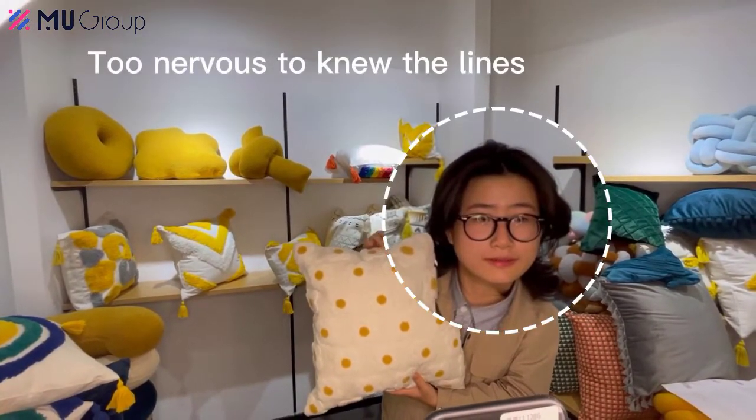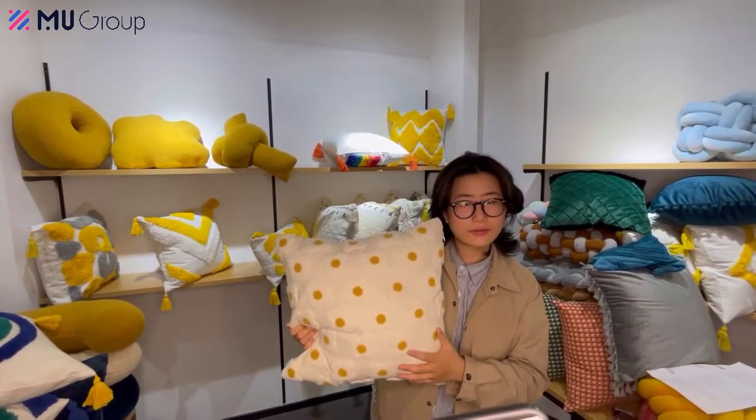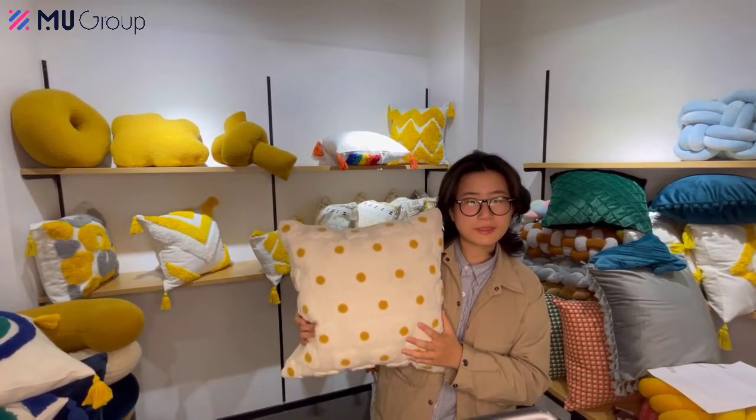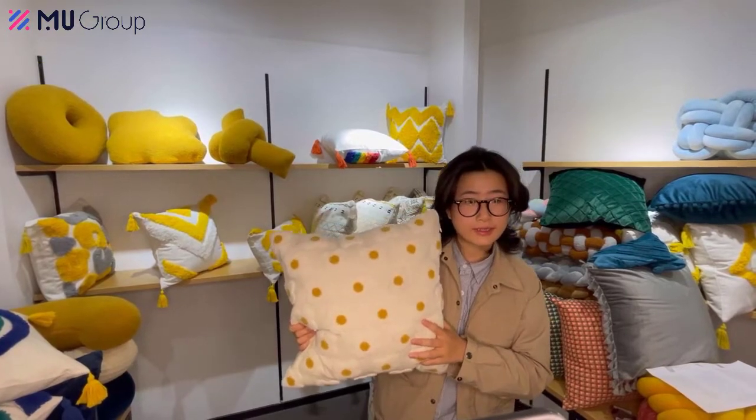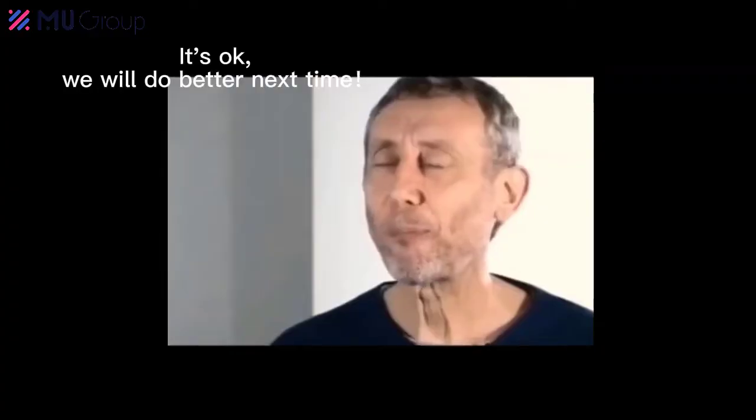Too nervous to know the lines. If you want a delightful addition to your home, that would be a nice choice. The rectangle one — oh, this is the square one. Okay, we will do better next time.